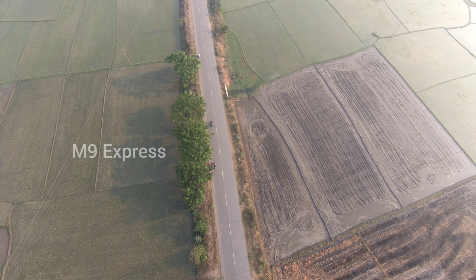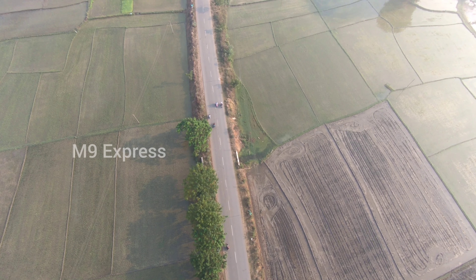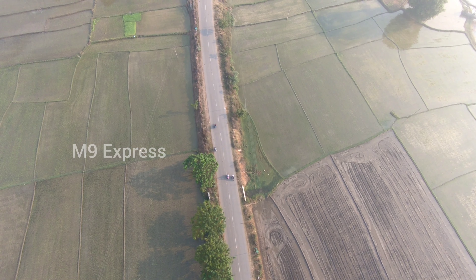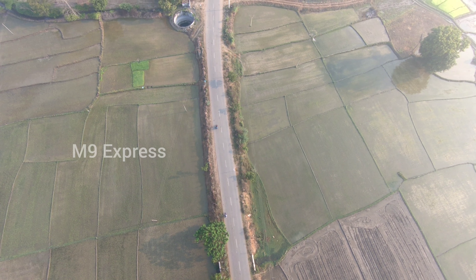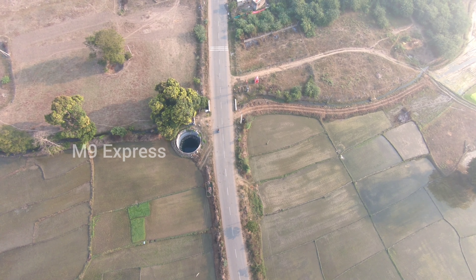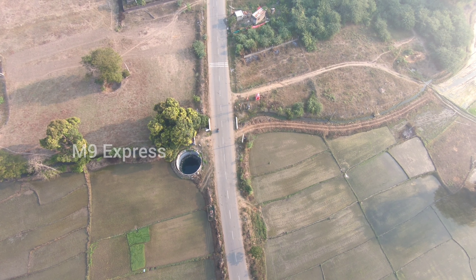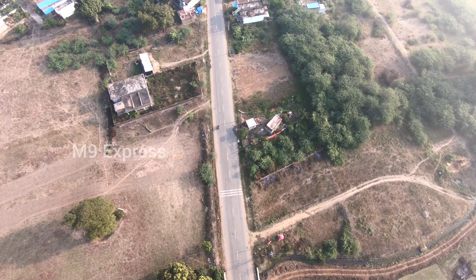We are doing a beautiful view of the M9 Express and we are doing a lot of fun. Now we are doing a personalize with NALALABAY. So we're watching this video on top angle.